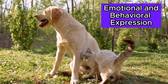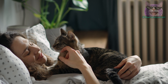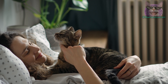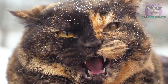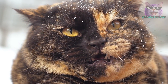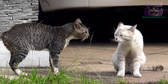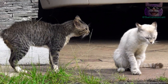Emotional and behavioral expression. The primordial pouch is not just a physical structure — it can also serve as a subtle indicator of the cat's emotional state. In situations of stress, fear, or agitation, cats may retract their primordial pouch, shrinking it as a sign of discomfort. Observing the behavior of the primordial pouch can offer valuable insights into the emotional well-being of the feline, helping caregivers understand and respond to the needs of their pets.